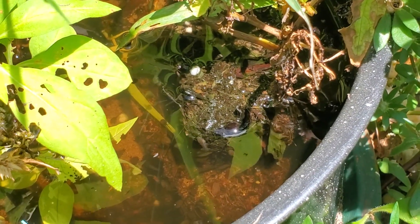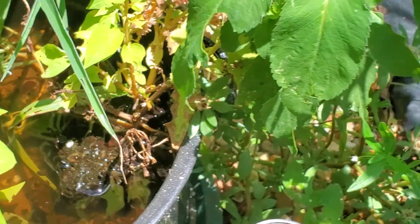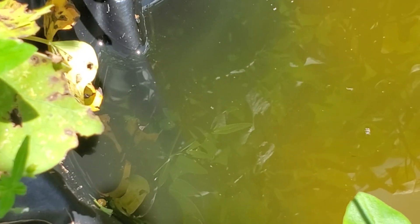Oh, there's one feeding right there! There's also some snails crawling around in here. I noticed — this will pick up on the video — there's some very tiny little critters swimming around in there. You can see kind of in the water; I don't know what those are. They're not mosquito larvae, I don't think.